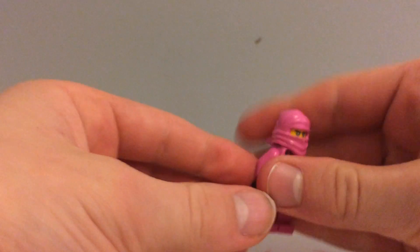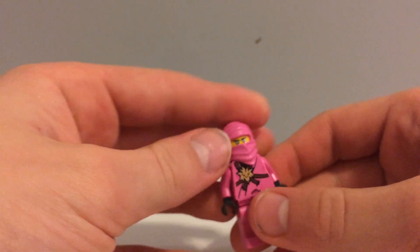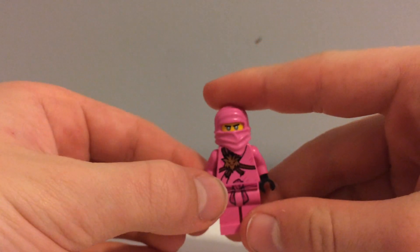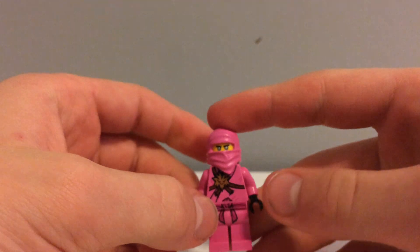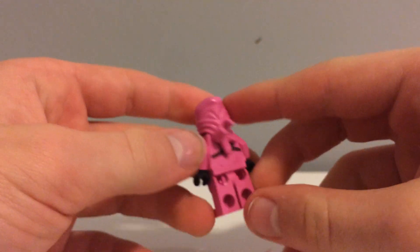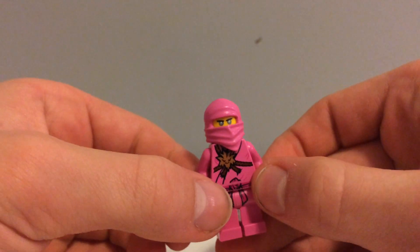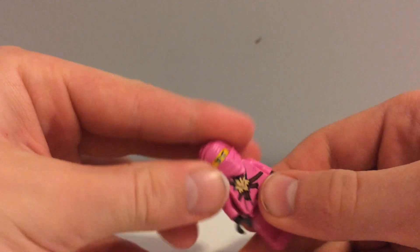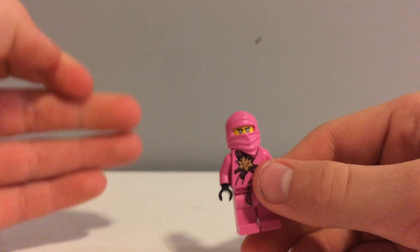And then finally, Pink Zane — probably the most valuable of all of them. Although there was something that said it was in the 20 digits for your money, but it's like, nah, it's like 10 to 20 dollars. It's pretty valuable, but not as valuable as it said it was on a certain video. It was like a short's top four most valuable Ninjago minifigures, which is not true at all. None of those are true.